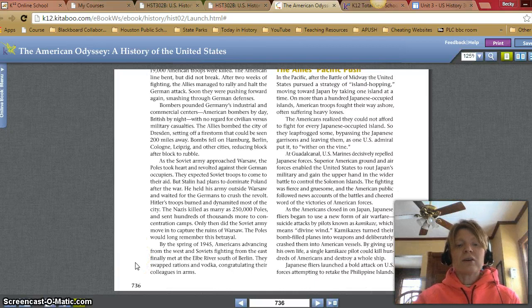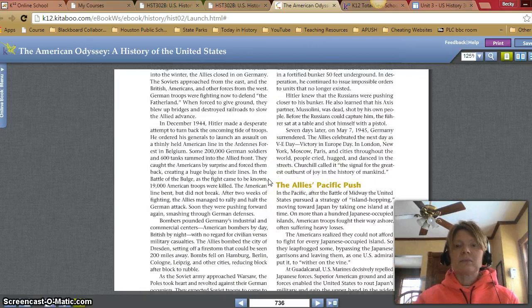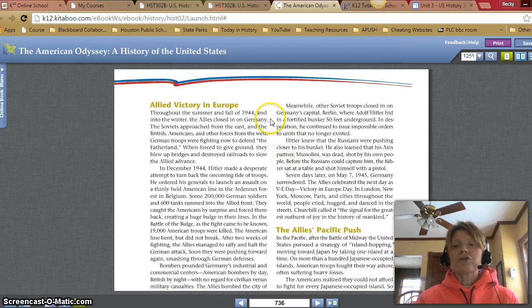In the spring of 1945, Americans advancing from the west and Soviets fighting from the east finally met at the Elbe River south of Berlin. They swapped rations and vodka, congratulating their colleagues in arms. Meanwhile, other Soviet troops closed in on Germany's capital, Berlin, where Adolf Hitler hid in a fortified bunker 50 feet underground. In desperation, he continued to issue impossible orders to units that no longer existed. Hitler knew that the Russians were pushing closer to his bunker, and he also learned that his Axis partner Mussolini was dead, shot by his own people.